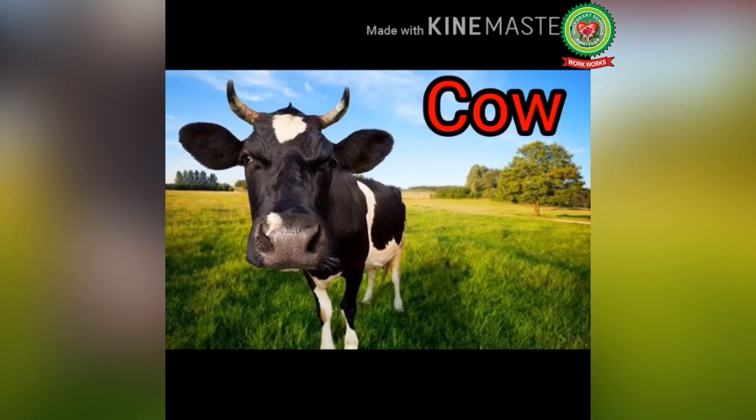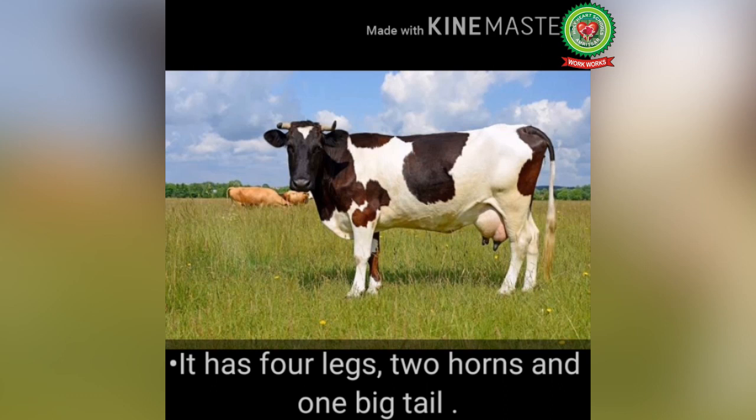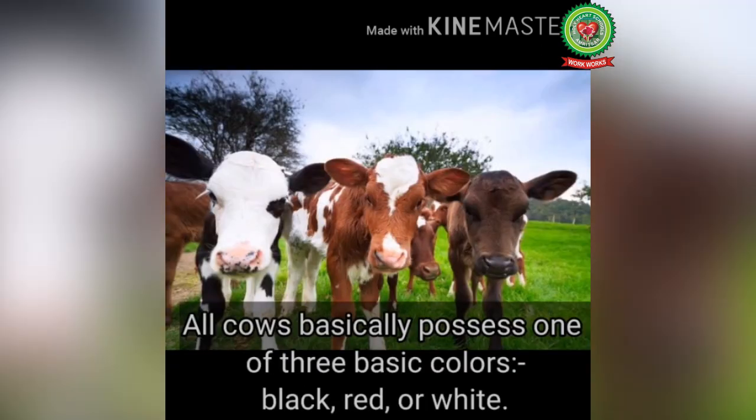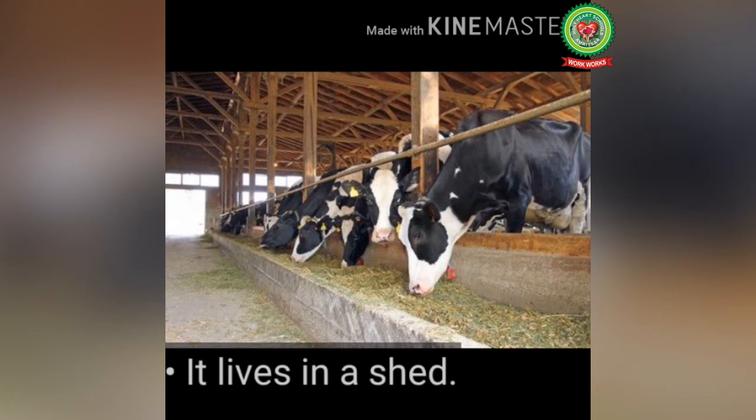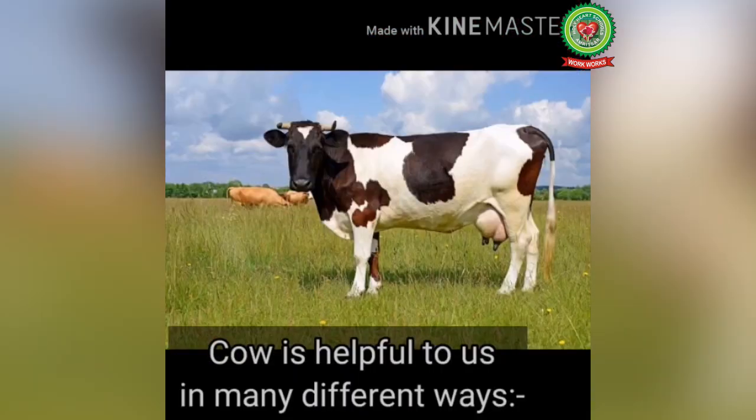Just like the llama, there are many other helpful animals. First, let's talk about the cow. The cow can be both a pet and a domestic animal. It has four legs, two horns and one big tail. Cows are basically one of three colors: black, red or white. It lives in a shed, and in India we worship the cow as a mother.